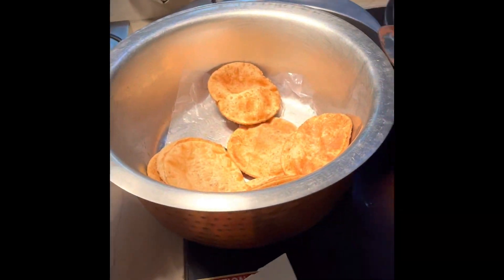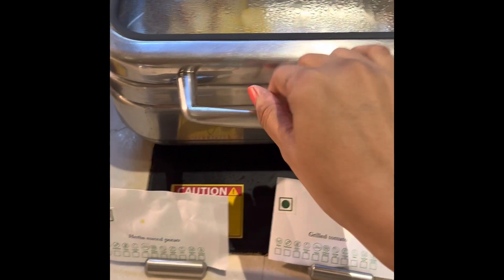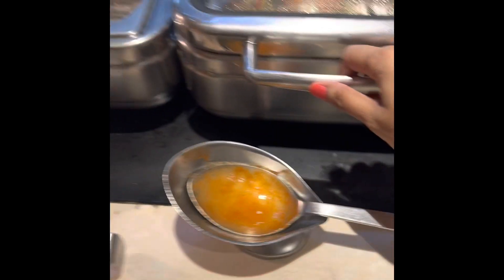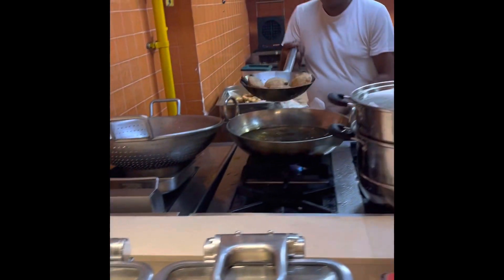This is the live counter where you can get your Southern dishes made. There is aloo ki bhaji and puri, herb roasted potatoes, grilled tomatoes, and sautéed vegetables. On the non-vegetarian side there is mutton keema with green peas, grilled chicken, chicken sausages, and eggs — so there is something for everyone here.